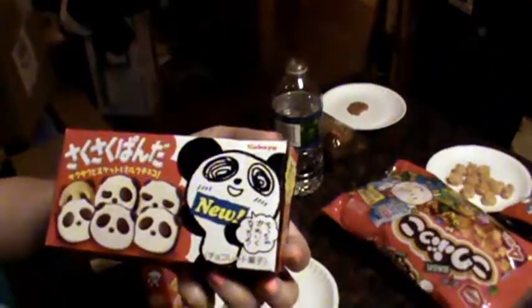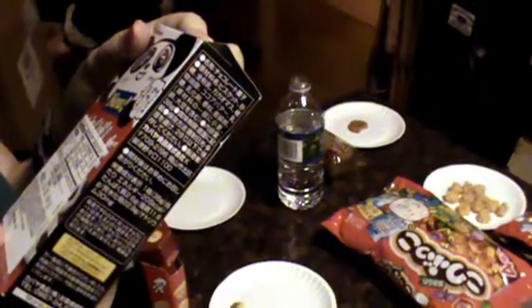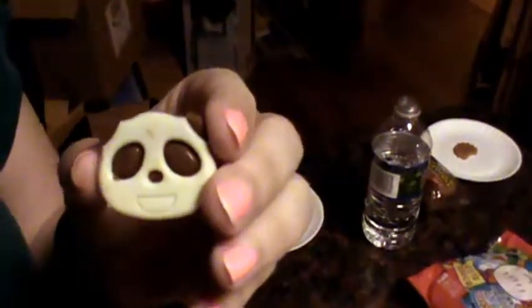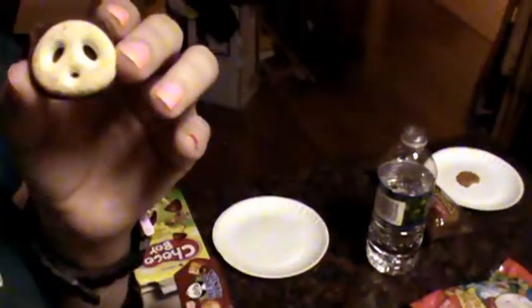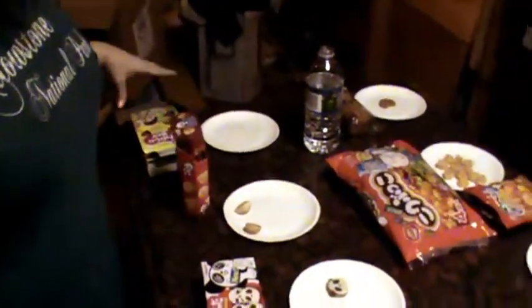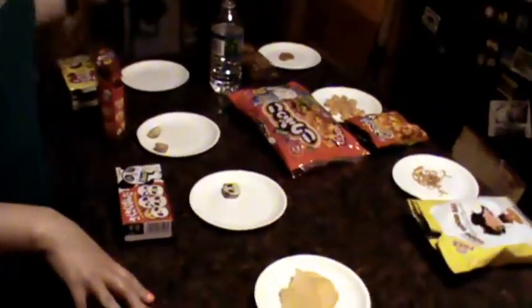These are Saku Saku Panda, biscuit snack. I'm always in for a good biscuit snack. These are a little disconcerting because they look like panda faces on the front, but on the back they're pig noses. They're pretty good. Tastes a little bit different from the Choco Boys, but not too different. Pretty good.